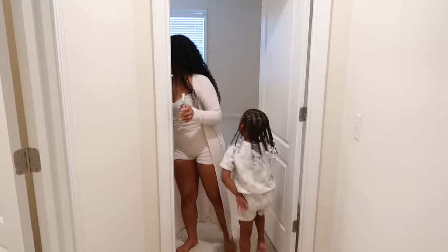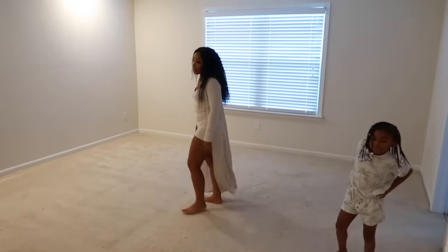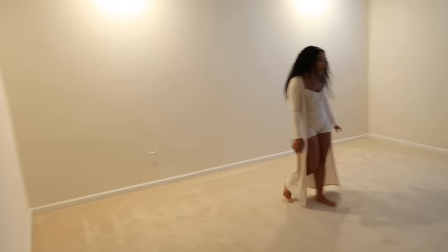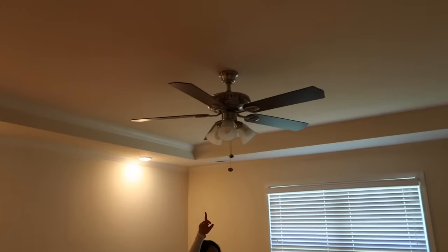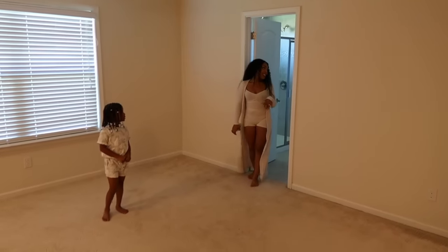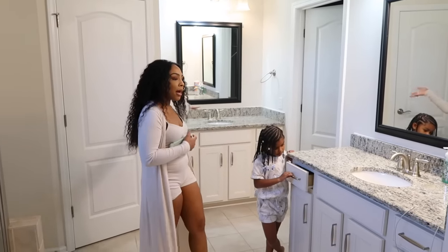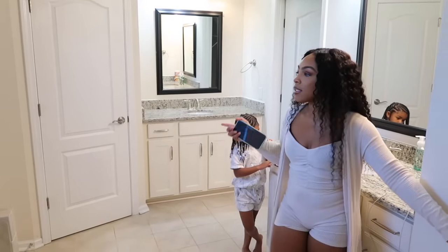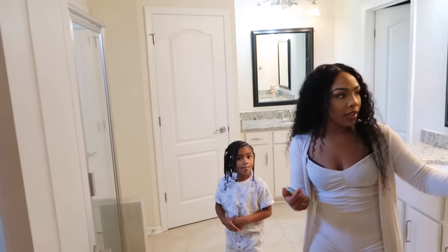One of my favorite rooms is our master bedroom. This room is huge — so big. I love the recessed lighting, the tray ceiling, and the ceiling fan. I'm just ready to decorate it. The master bathroom has double sinks — one side is mine, one side is my husband's. We also have two linen closets in here, so we each get our own.